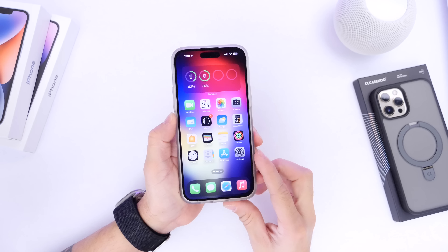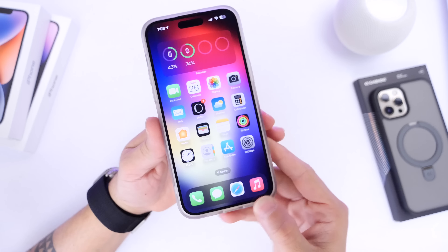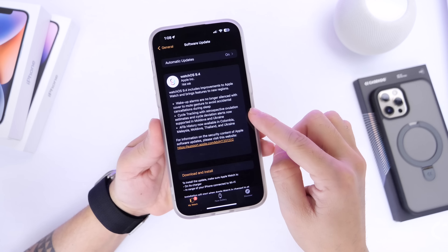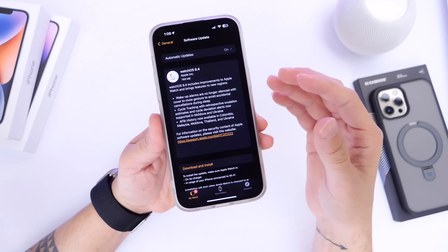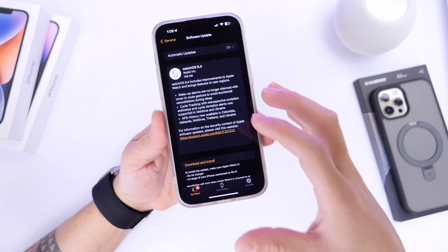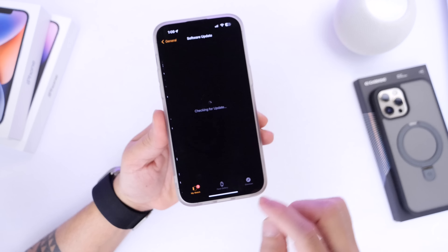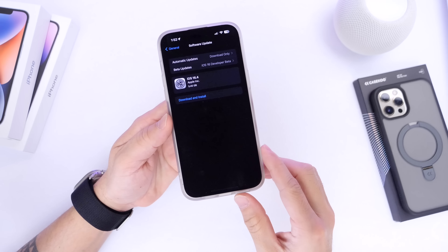If you own an Apple Watch, I highly recommend going into the Watch application on your iPhone, then heading into General and then Software Updates — you should see watchOS 9.4 available to download. This includes better performance for your Apple Watch, better compatibility with your iPhone, and additional updates for cycle tracking and AFib history, so update your Apple Watch so that it works better with your iPhone on iOS 16.4.